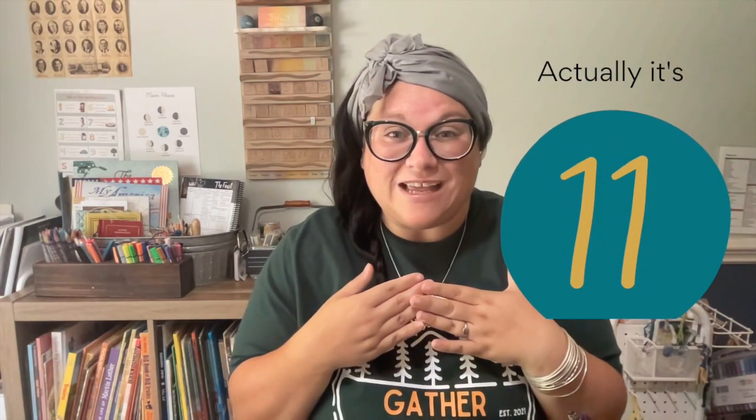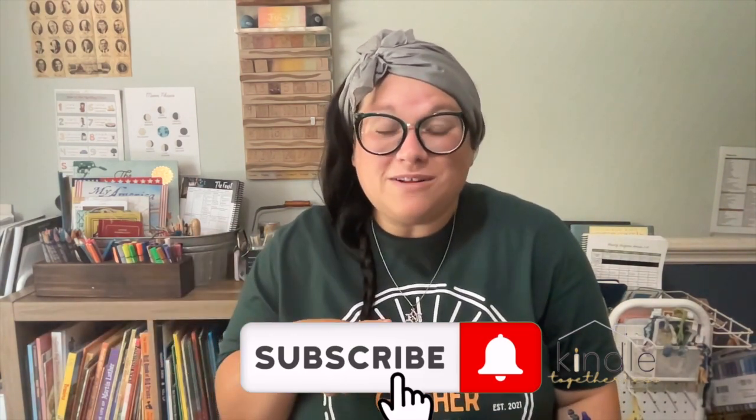Hi friends, I'm Sarah Ruth, the mama and creator behind KindleTogetherness.com. Here on our channel, we talk about faith-filled learning, faith-filled adventures, and faith-filled homemaking. Today I'm going to discuss 10 things we use on a regular basis in our homeschool days. Would you go ahead and like this video and subscribe so you'll know each time we put something new out? I really am listening to you and trying to create things that will equip your family to have easier, smoother days.